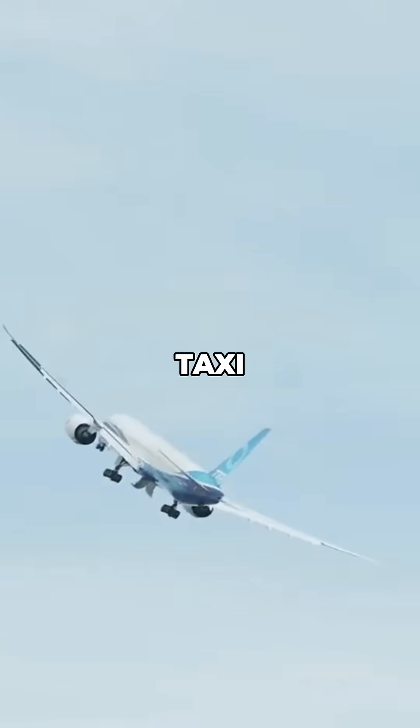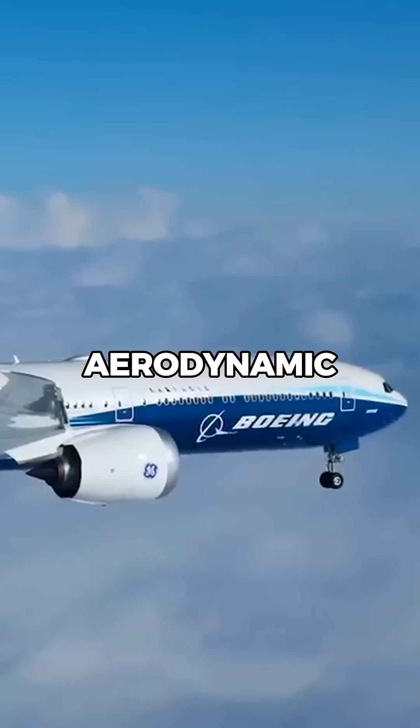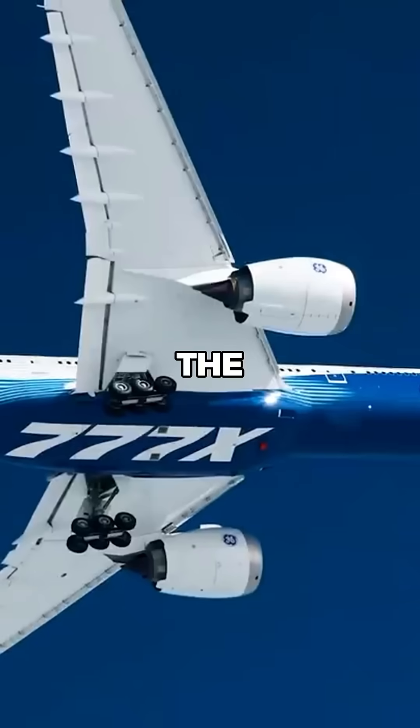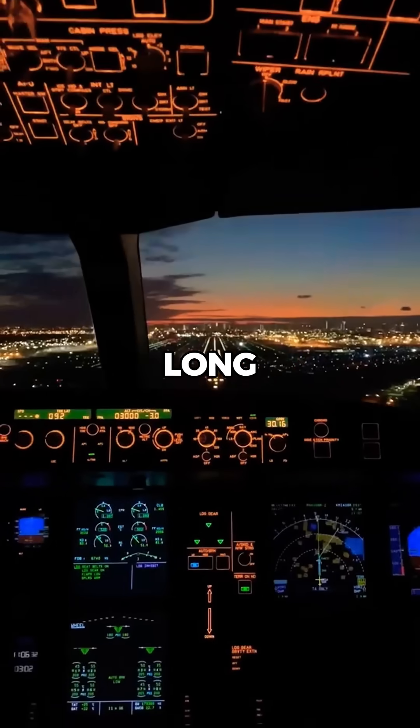These allow the aircraft to taxi at standard gate sizes without compromising on aerodynamic efficiency. The wing's shape is also revolutionary. With a higher aspect ratio and advanced sweep, the design reduces drag at cruising speed, improving fuel efficiency over long-haul flights.